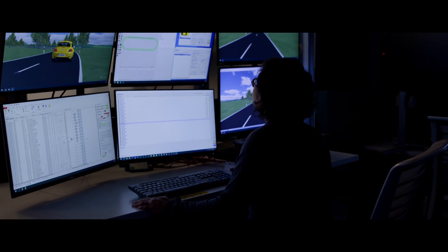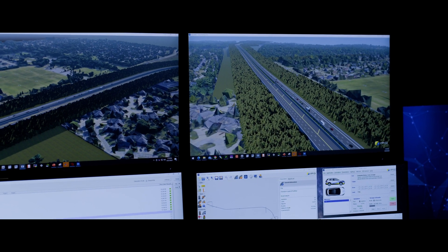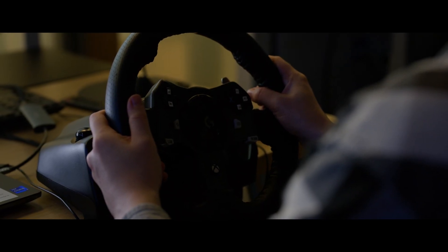My name is Lisa Savage. I am a safety technical lead here at Aptiv, specifically in our global product organization. I work with our advanced driver assistance systems and also our automated driving technologies. I use simulation in a lot of different phases of my work.